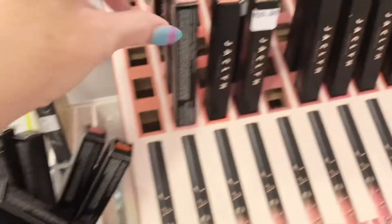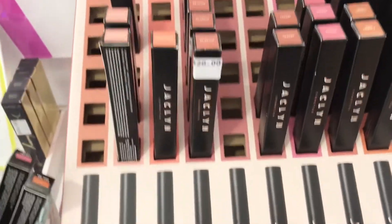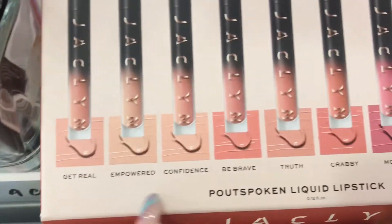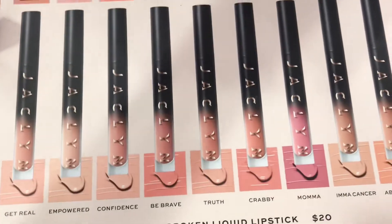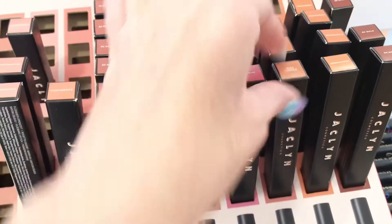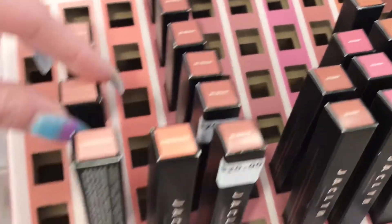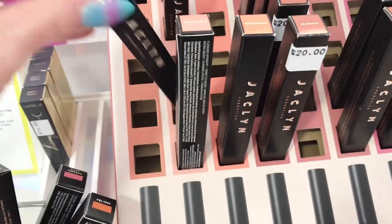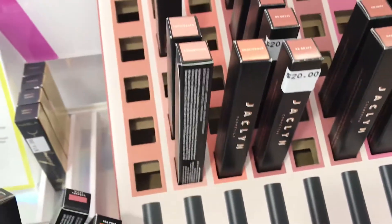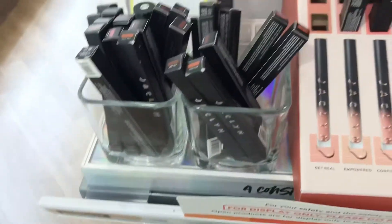I noticed the Jacqueline Cosmetics section — they didn't have too many things in stock, but these little lip products caught my eye. Jacqueline has really good colors. I picked up two: I got the shade 'Get Real' and then the one called 'Cancer.' I'm going to swatch them both in an upcoming video to see how the formula is — whether it lasts all day, if it's drying, if it flakes off.